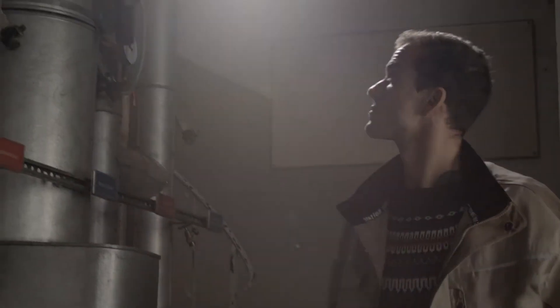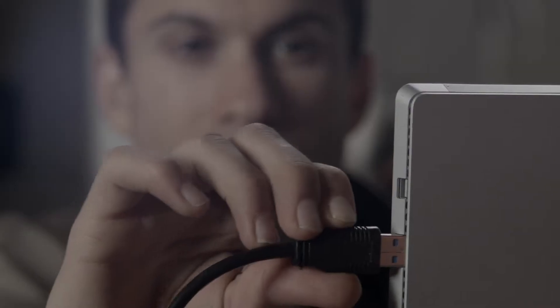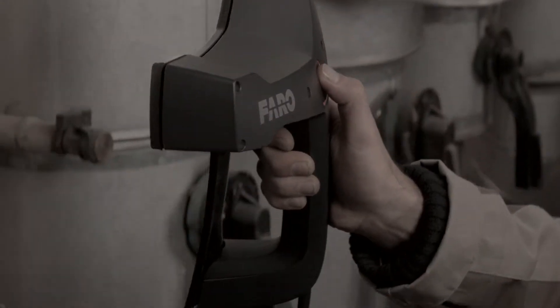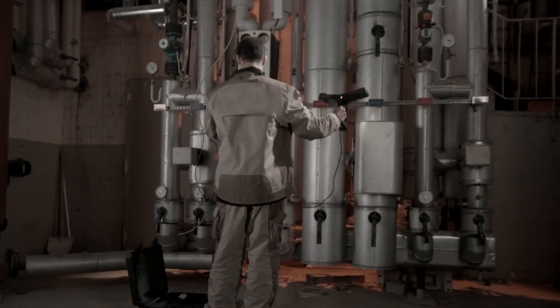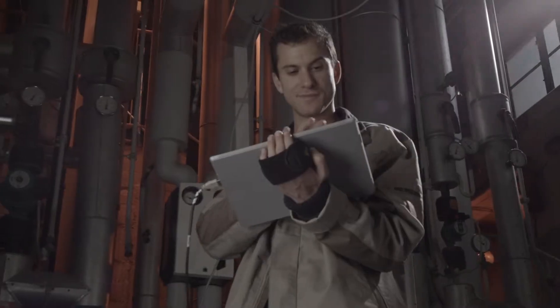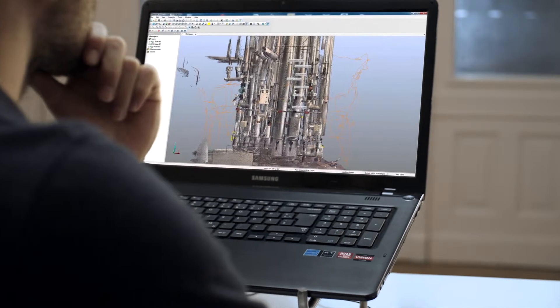With FARO's Freestyle 3D, the scanning process is quick and extremely precise. The gathered digital data provides civil engineers, architects and interior designers with detailed 3D point clouds and enables the accurate documentation of the desired area.